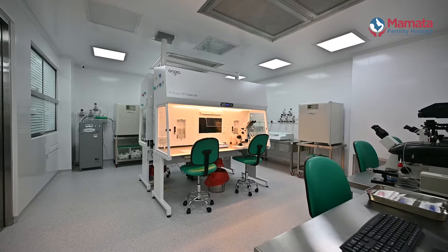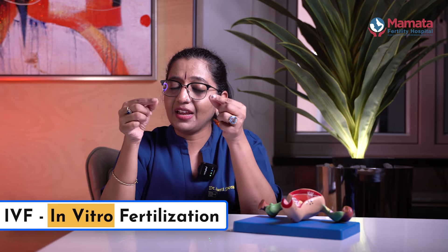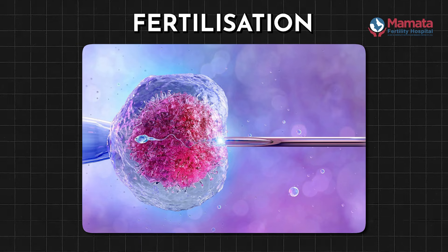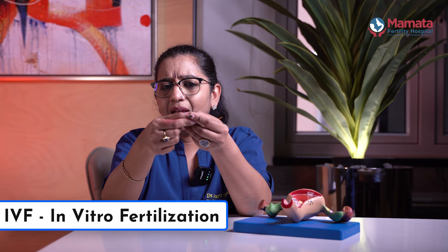In-vitro means lab. In the lab, we use the egg and sperm. This process is called fertilization. We use this process in the lab — we use IVF.